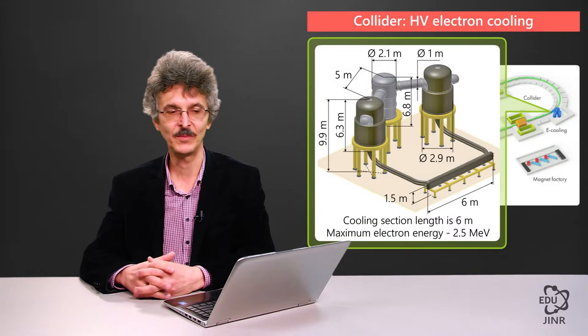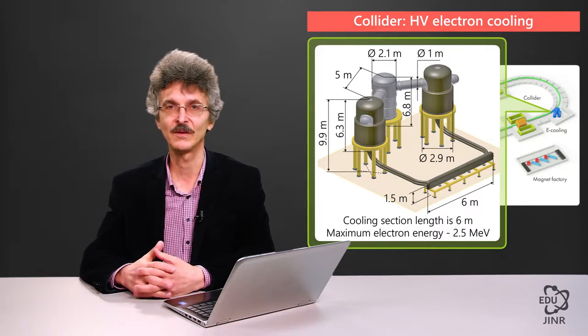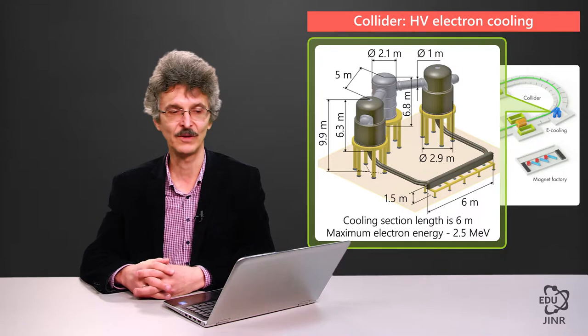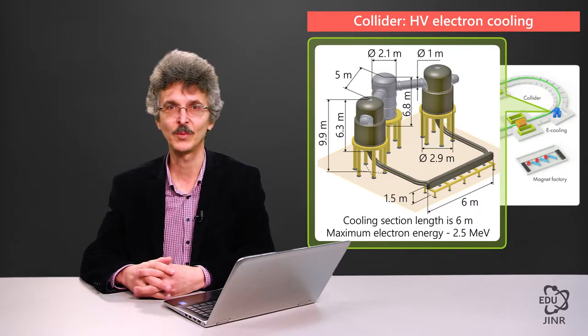The collider will start its operation in the baseline configuration of the equipment, while some subsystems will be excluded from this baseline configuration. For example, when the collider first becomes operational, the RF system will not be operating to the fullest capacity, and it will only have stochastic cooling. Electron cooling will be built later. There will be no beam feedback system either.